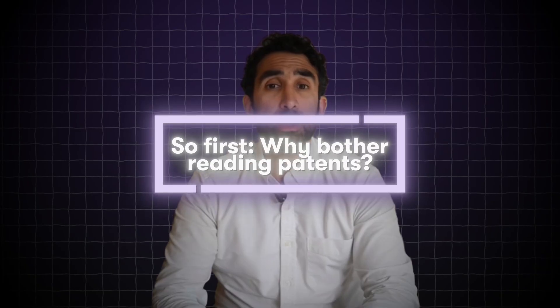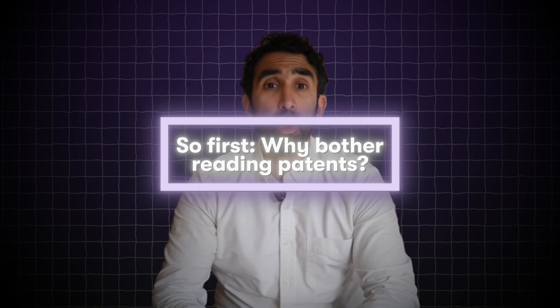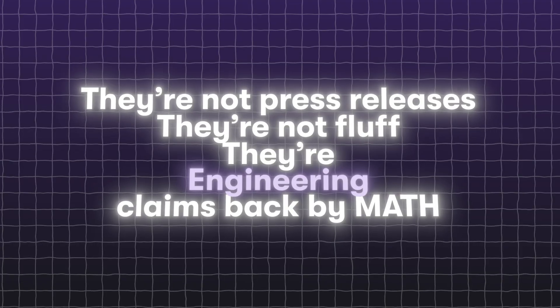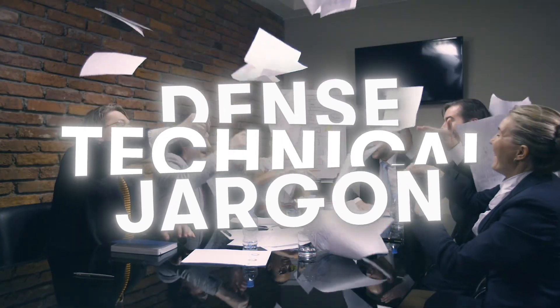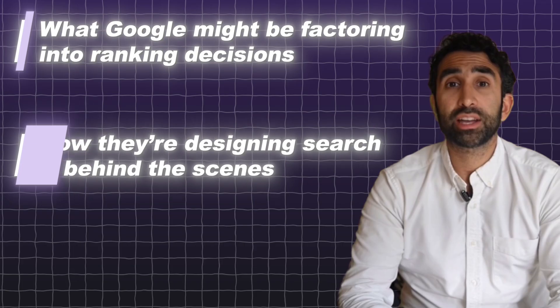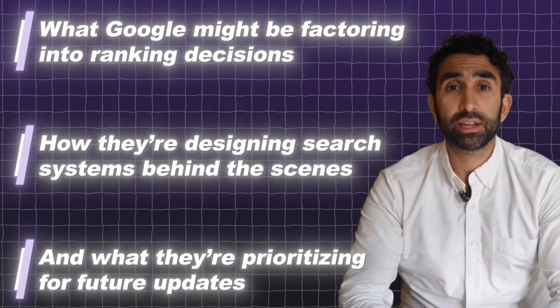First things first — why bother reading patents? Because patents are legal documentation of what Google intends to do with its algorithms. They're not press releases, they're not fluff — they're engineering-driven claims backed by math. Most SEOs don't read them because they're dense, technical, and full of jargon. But that's also why they're gold. They show us what Google might be factoring into ranking decisions, how they're designing search systems behind the scenes, and what they're prioritizing for future updates.